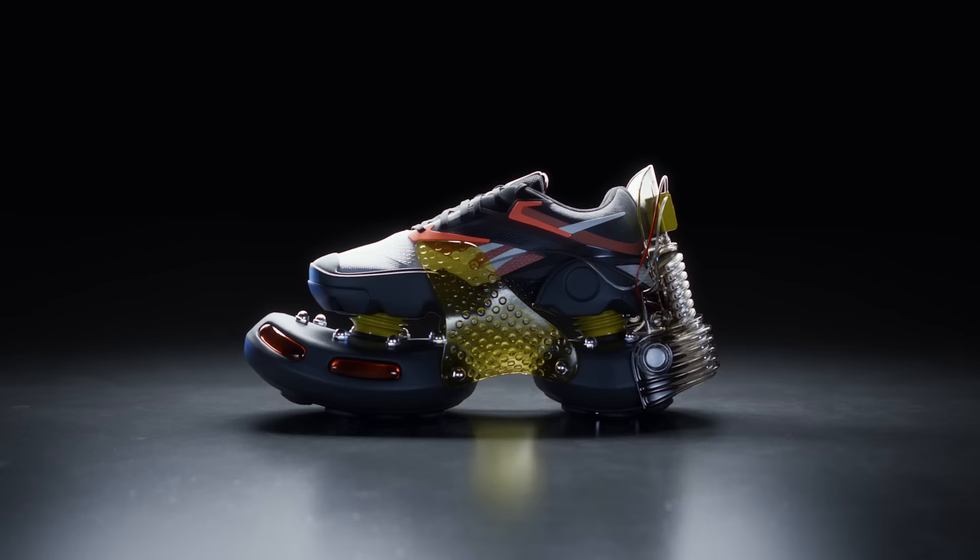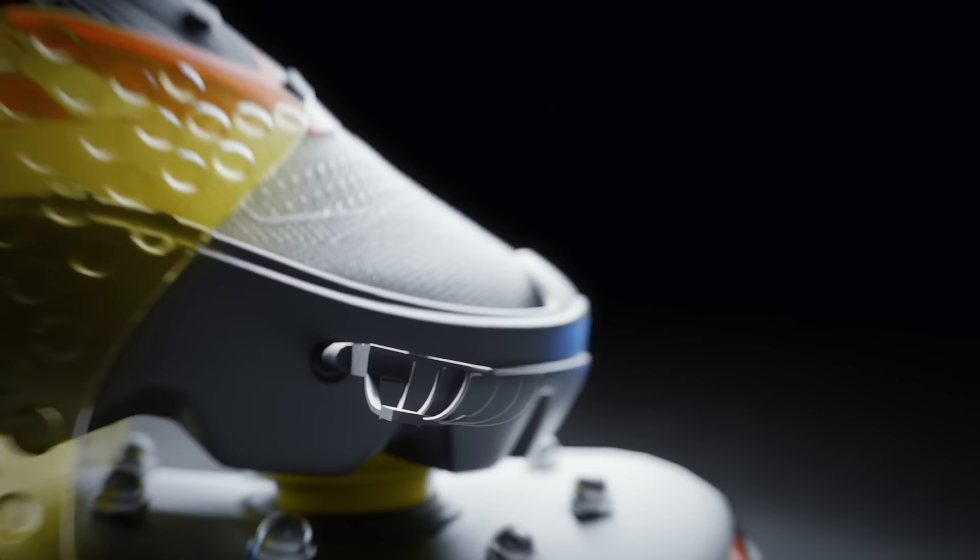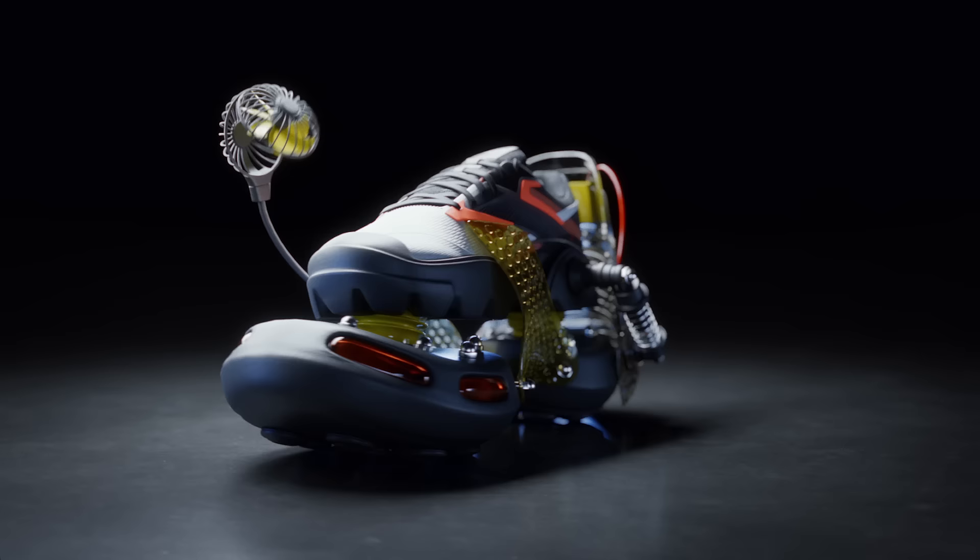Protective exoskeleton with a rocket booster attachment fueled by renewable nitrous cells, a state-of-the-art cooling system, for maximum athletic performance.